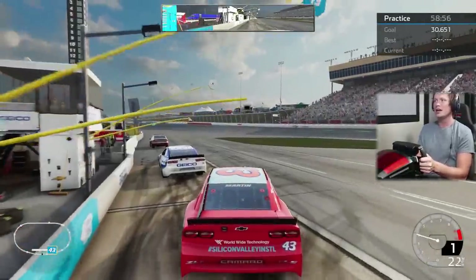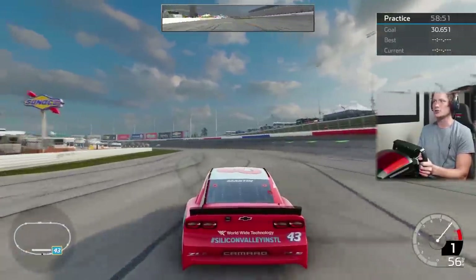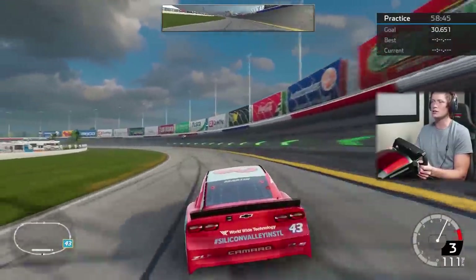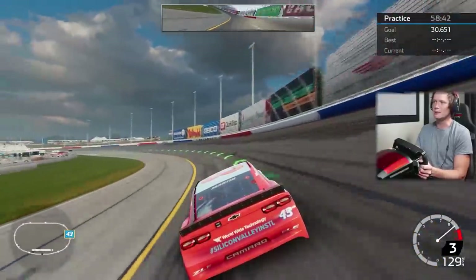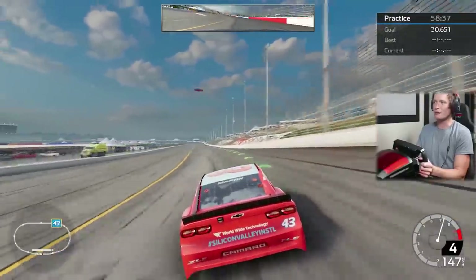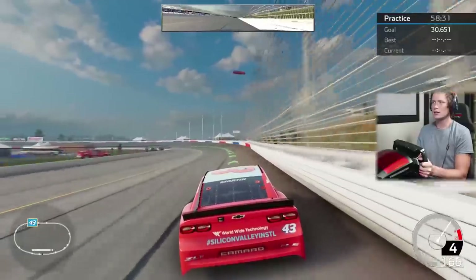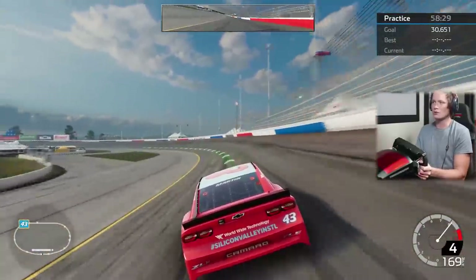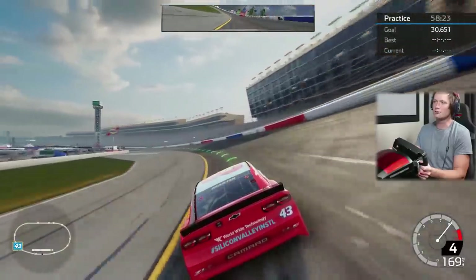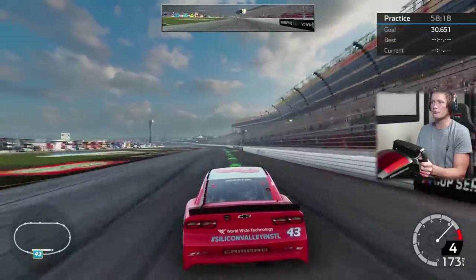We've got practice and a 30.6 second lap goal, which should be interesting on this quick track. I've never raced at Atlanta before. I would venture to say we're probably going to be turning left — that's about as much as I know. It looks like through this corner we don't have to lift off the gas at all, coming up through the front stretch.